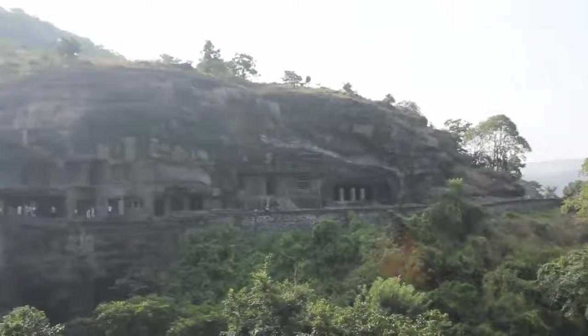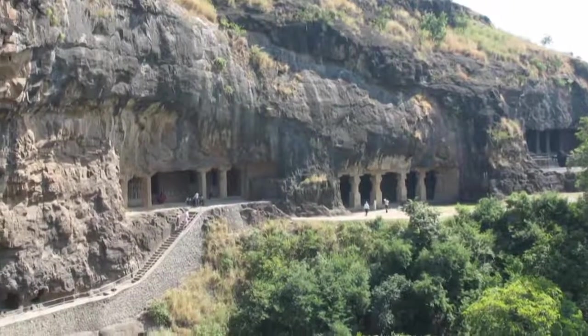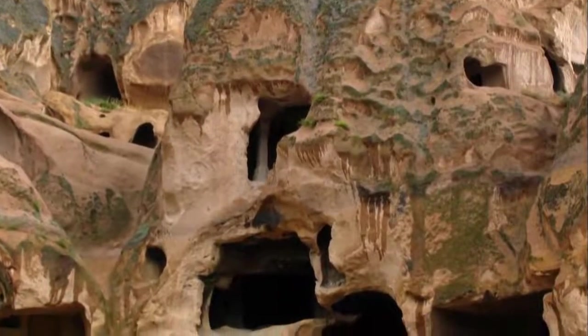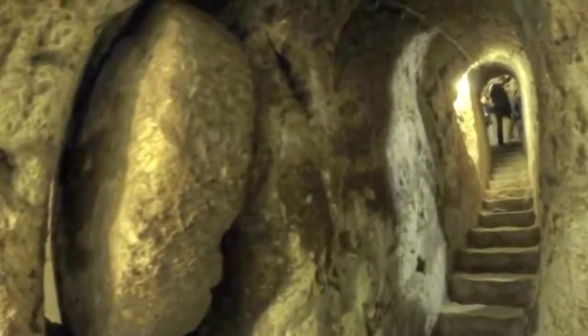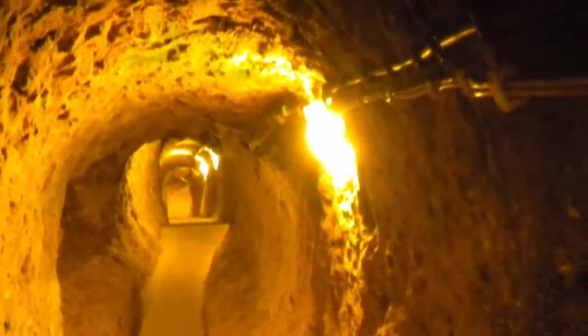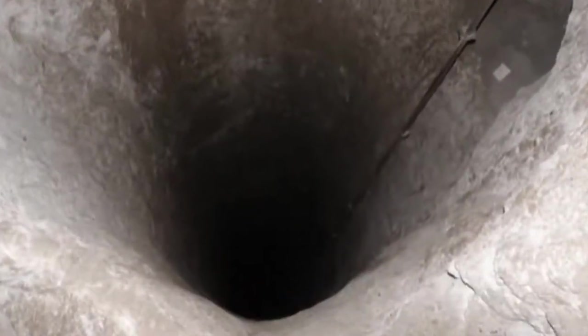These underground tunnels are not found in the same area but are scattered over many different caves in Ellora, which stretches across a few miles. Is it possible that there could be a vast underground city like Derinkuyu in Turkey? Derinkuyu is an enormous underground city with advanced technical features that could accommodate more than 20,000 people, and it was hidden for centuries, only to be discovered in 1965. If there is a vast underground city in Ellora, shouldn't there be ventilation shafts? In Derinkuyu, there are thousands of holes drilled from the ground that act as ventilation shafts to the underground city.